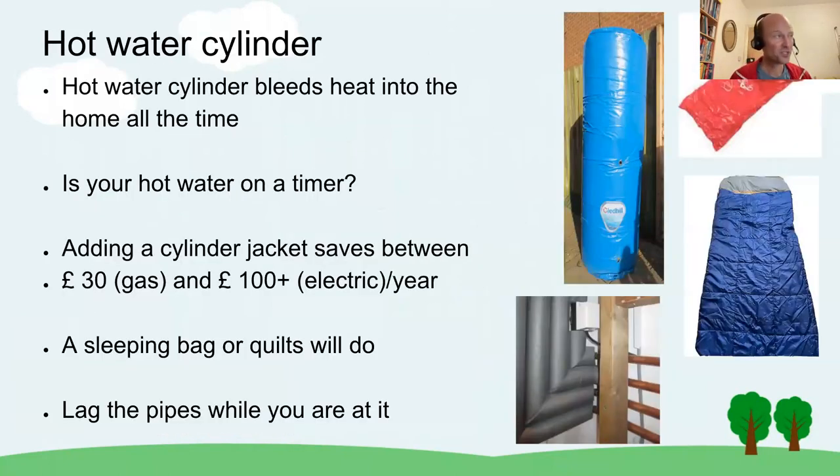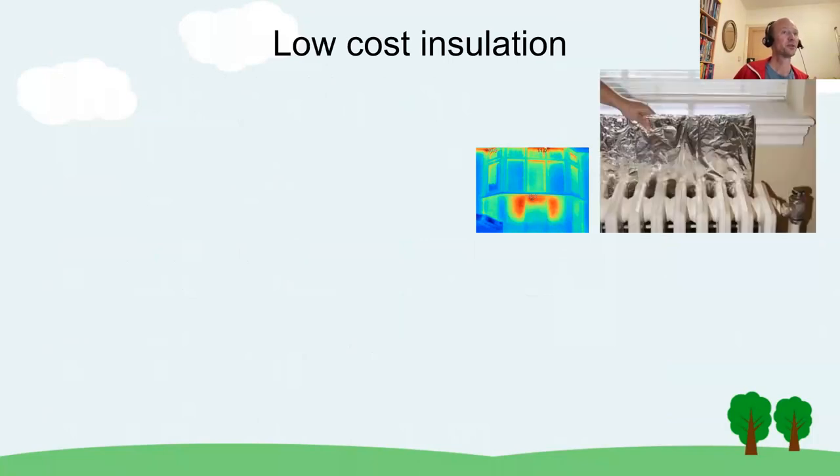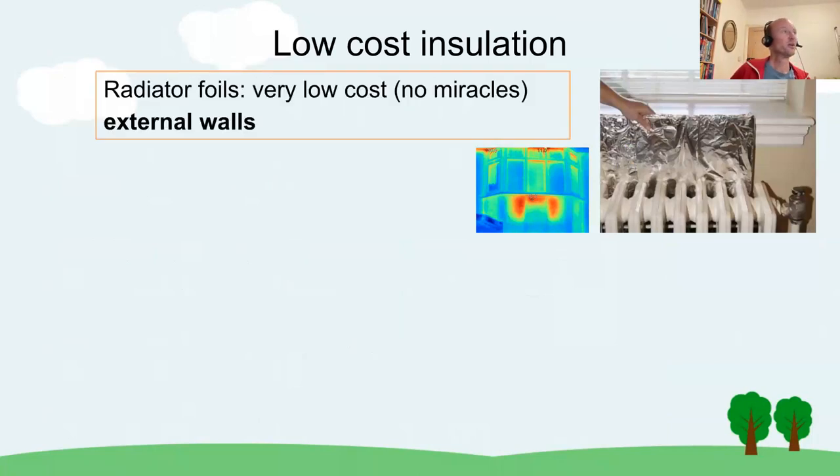The hot water cylinder is an obvious candidate if you have one — these bleed heat into the home basically all the time. Put the cylinder on a timer, especially if you use lots of hot water in the morning and evening; there's no need for the boiler to keep it warm all day. Adding a cylinder jacket saves between £30 (on gas) and £100 or more (on electric) per year — and you don't even need to buy one, because a sleeping bag or quilts will do. While you're in the airing cupboard, buy some pipe insulation and put it around the pipes.